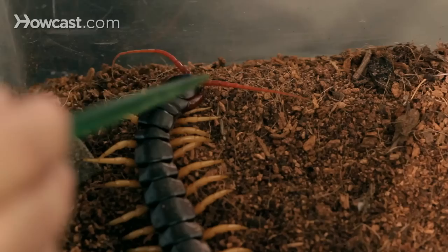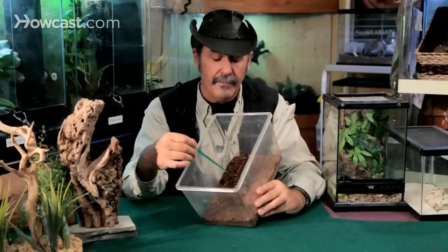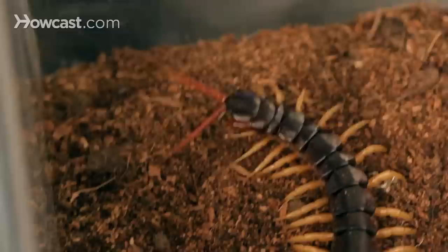Their legs are always splayed out to the side — that's how you tell it's a centipede. Moving up to the top, those two pieces there are not legs, those are the antennae. And next to them are the mandibles, the jaws. They have an incredibly sharp and incredibly strong jaw, and right in the back of that jaw is the venom gland.